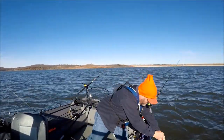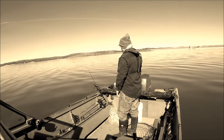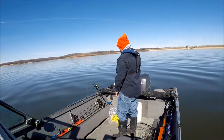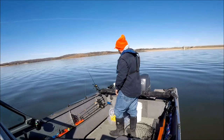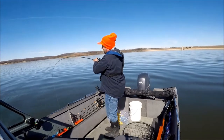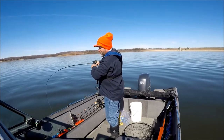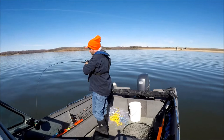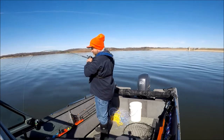Thanks buddy. Get a little love. What's on there? That didn't take very long. This might be a blue. I got off my channel cat pole.